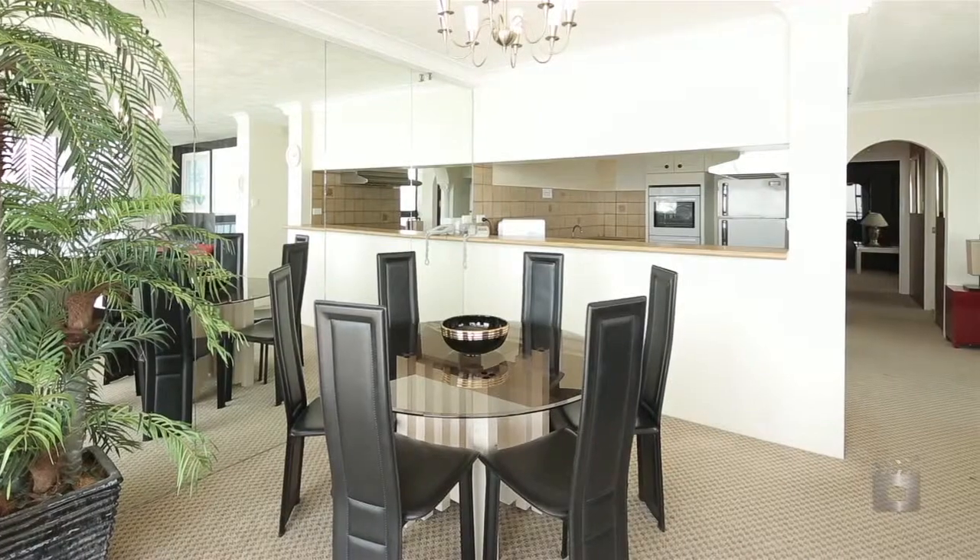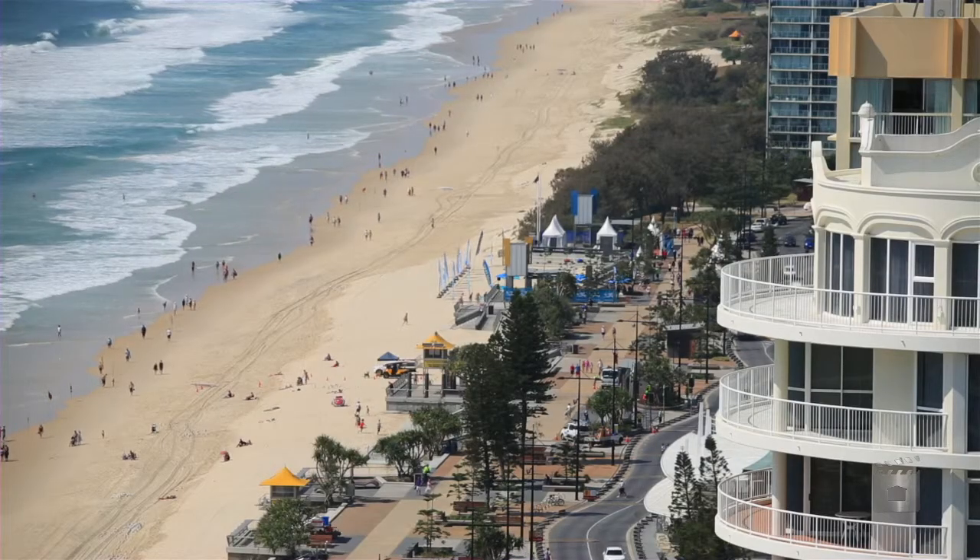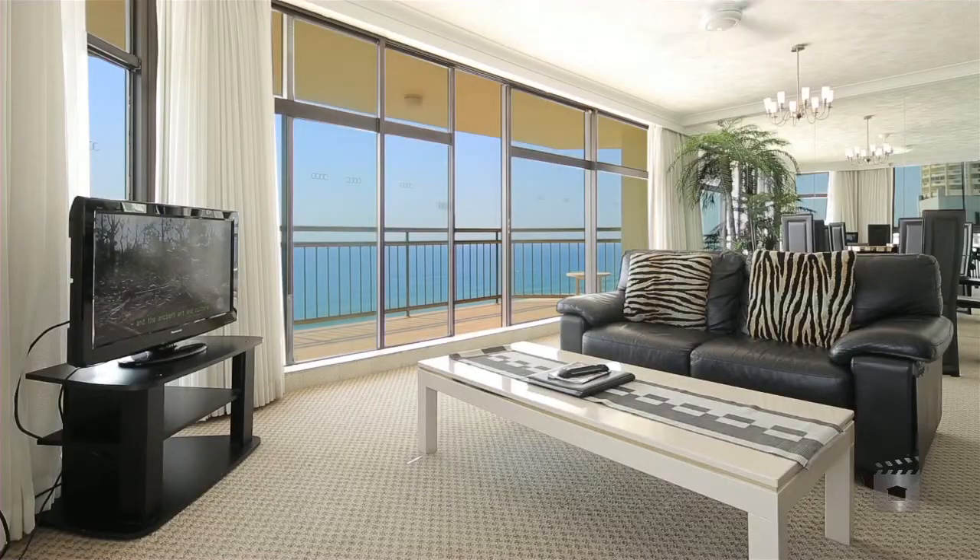Located close to the shopping, dining and entertainment options that Surfers Paradise has to offer. 26C Imperial Surf, 80 The Esplanade, Surfers Paradise.